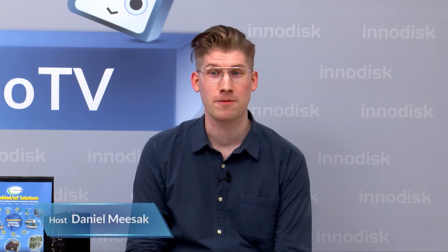Hey there and welcome to another episode of InnoTV, where innovation comes to life. I'm Daniel from InnoDisk and I'll be your host. Today we'll be taking a look at applications in challenging environments and ruggedized solutions. Joining us for today's show is, to put it lightly, a bit of an expert on this subject. He's been in the industrial PC field since 2012. It's Richard Chung. Hey Richard. Hi Daniel.